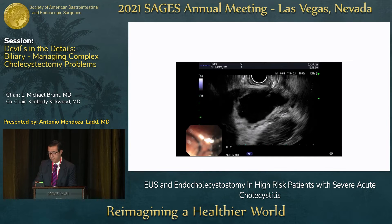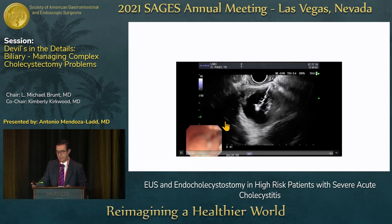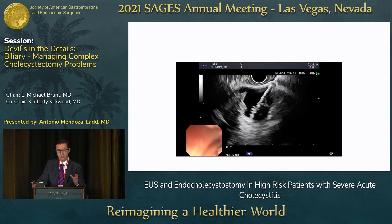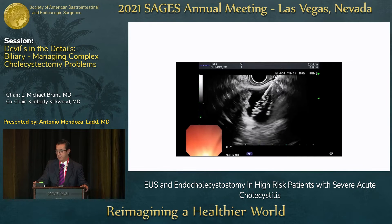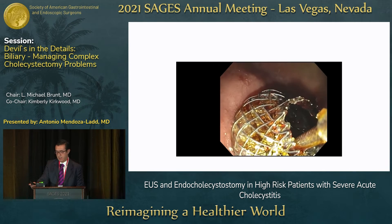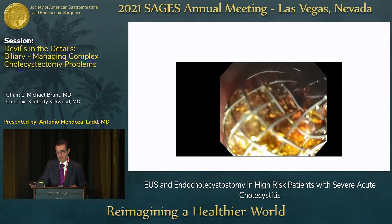In this short video, this is a patient with acute cholecystitis. This is the gallbladder — we're entering it directly with a cautery-assisted device. The stents have two flanges and look like dumbbells so they appose the structures together. Here we're deploying the first flange internally in the gallbladder, and then the second flange deploys from the duodenal wall. You can see bile flowing immediately after the procedure.